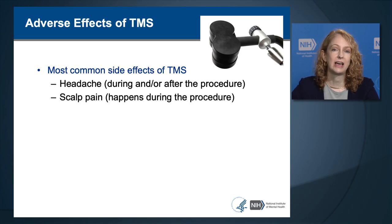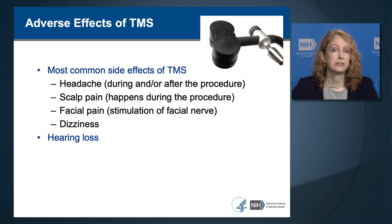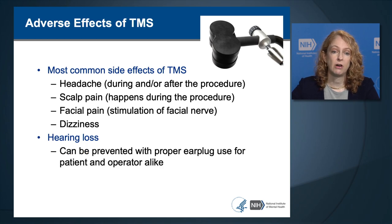Another common side effect is scalp pain or scalp discomfort, caused by contraction of the scalp muscles during the procedure. TMS can also cause facial pain through stimulation of the facial nerve, causing the facial muscles to contract. It is also reported to cause dizziness or lightheadedness. TMS does also have a risk of hearing loss, which can be prevented with proper earplug use for the patient and the operator alike.